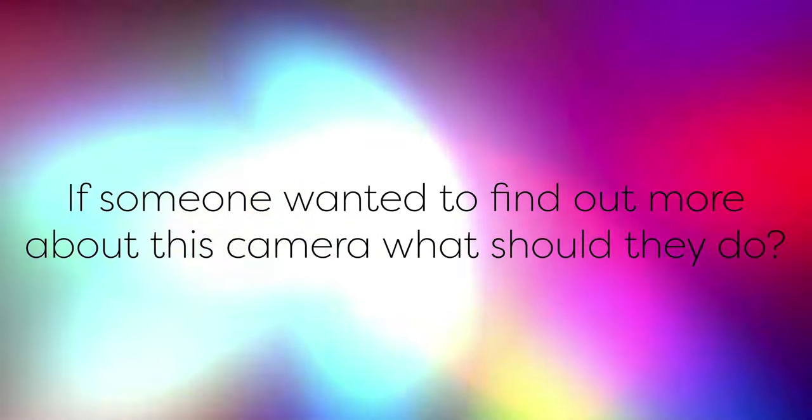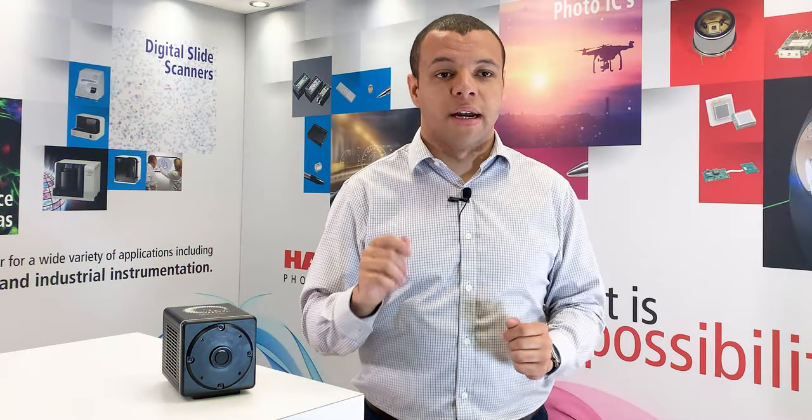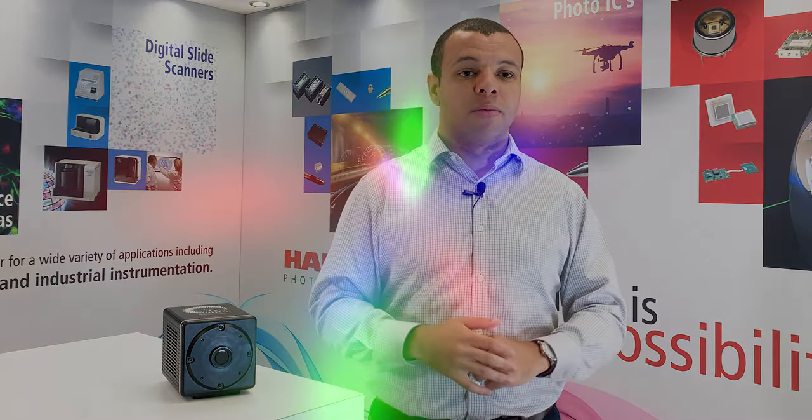So if someone wanted to find out more about this camera, what should they do? I would say they should definitely get in touch with us by phone or on our website. I'm keen to see all the interesting applications our customers have in mind for the Quest, and I'm more than happy to discuss them.